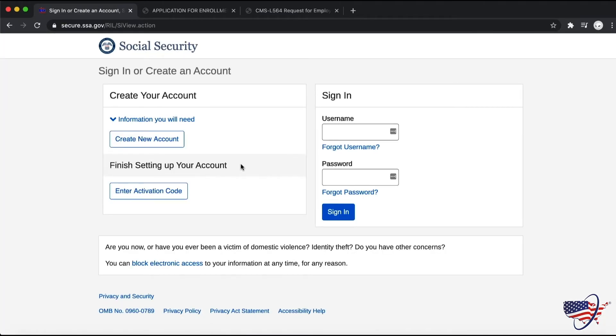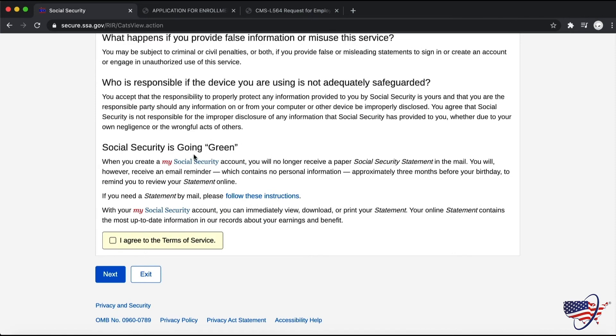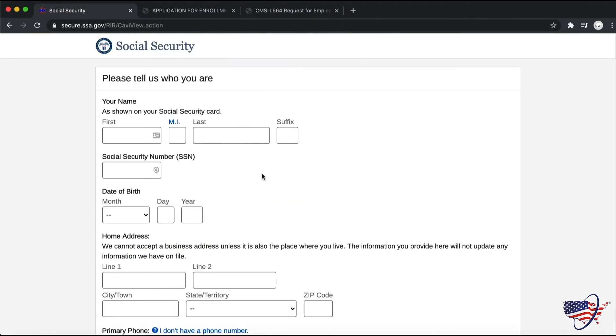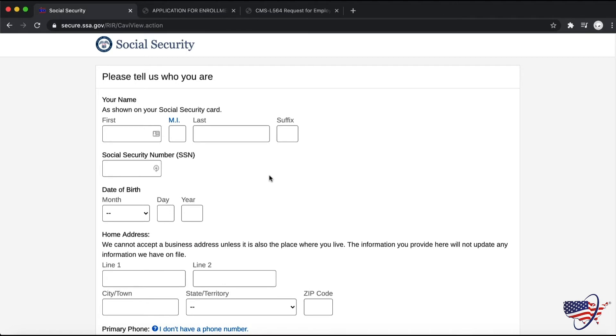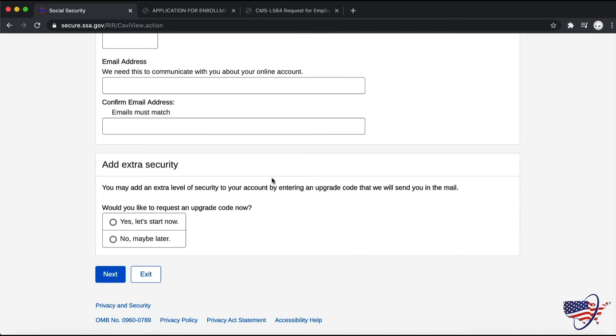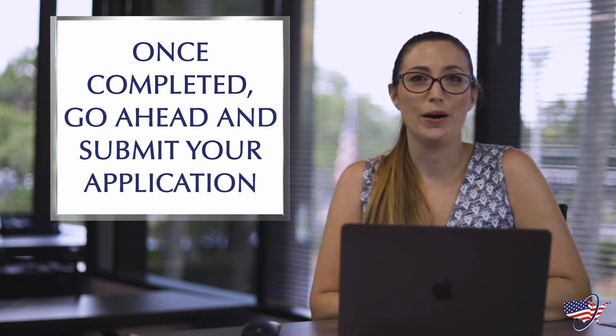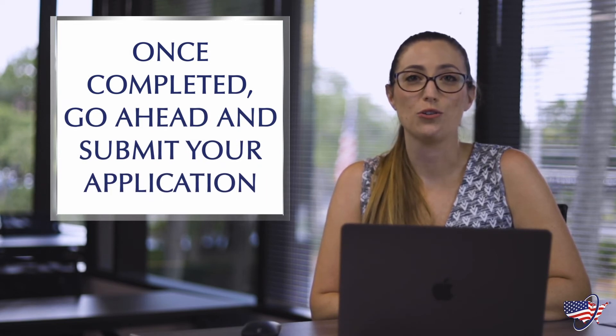At this point, it will bring you to secure.ssa.gov to create an account. Then it will ask you to agree to the terms of service — check off the box and hit next. It's going to ask you a few personal questions. The form will take about 15 to 20 minutes to fill out. If you would like, you can save it and complete it later. At the end of the application, you'll see a "Submit Now" button that will submit the application to the Social Security office.